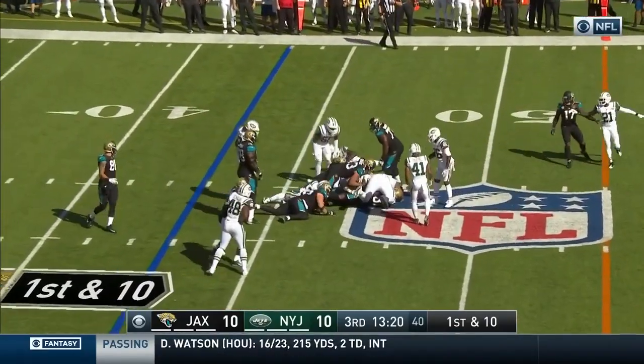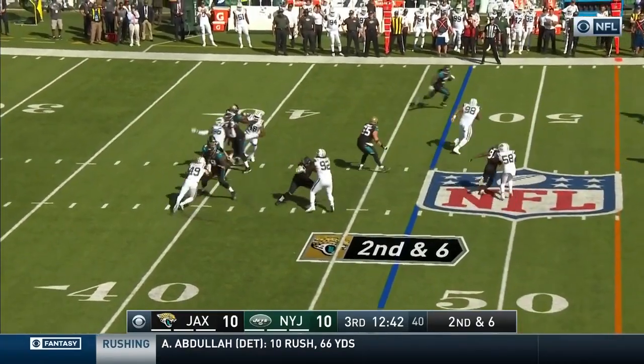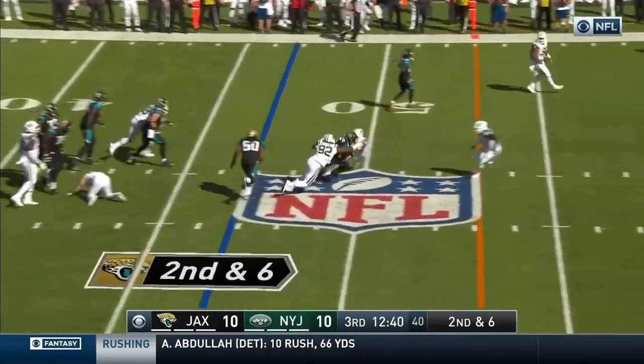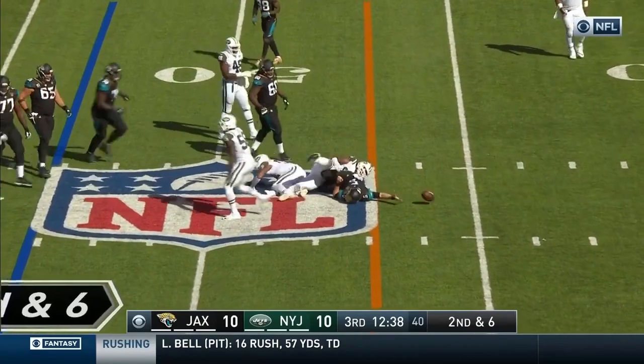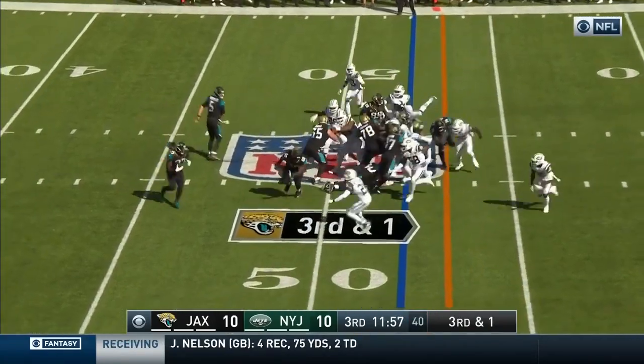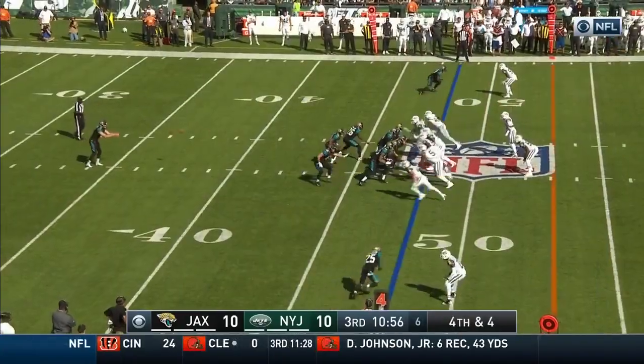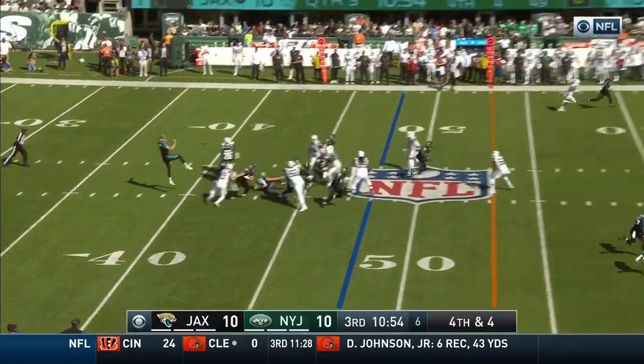Ivory across the 45. Bortles in trouble, steps up, and he is tackled in Jets territory. They pitch it to Fournette — good pursuit by the Jets and they stuff him.